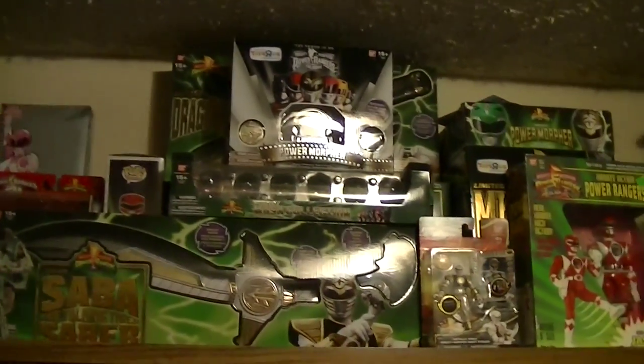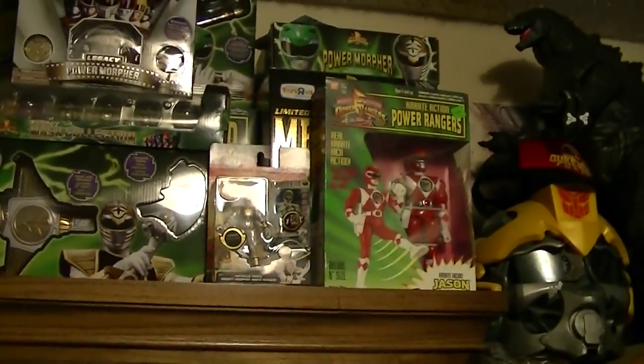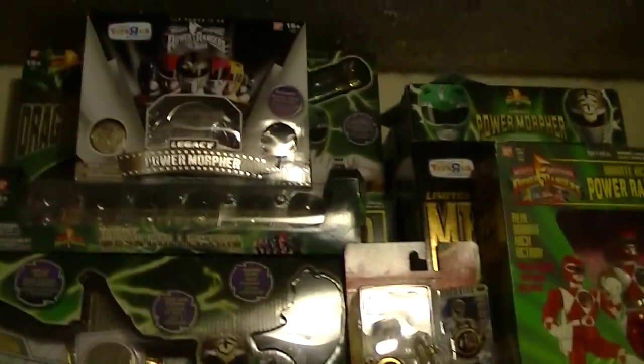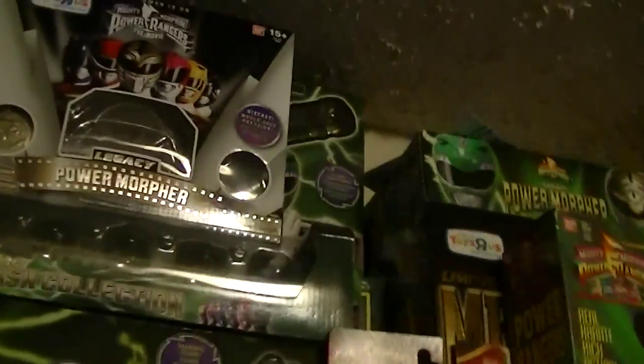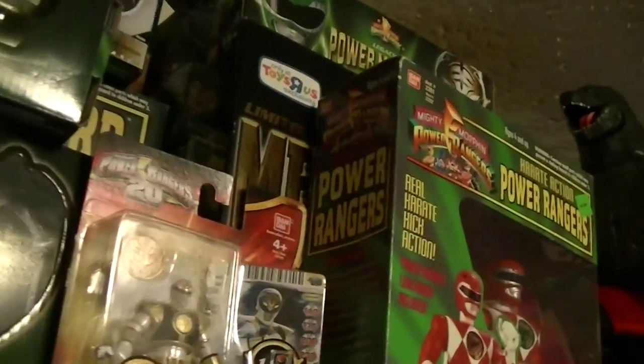Moving up to the top here, we have all my Power Ranger boxes and some stuff that's still in the box, like the Karate Action Red Ranger. Then we have Saba back there, and behind here is actually the Dragon Flute — which is still in the box too, because I actually really love Power Rangers as well.